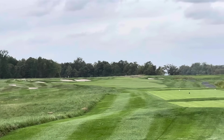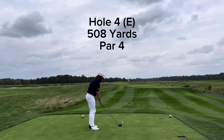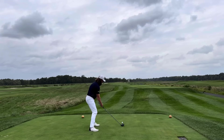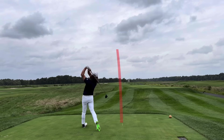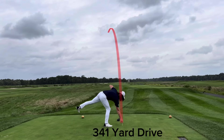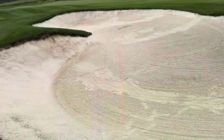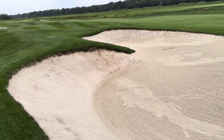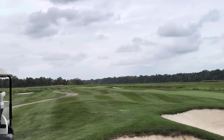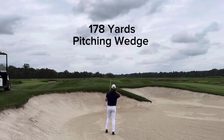Now we're on to the next hole — par four, 500 yards. And 500-yard par fours are also going to be a theme for today's round. So I absolutely went full send here. I thought this was going to be a really good shot — I thought it was going to carry that bunker, but it just hit the back lip of it. Kind of came back, funneled back down. Definitely lost a good 25 yards of roll there, making this approach shot a lot longer than I would have liked.